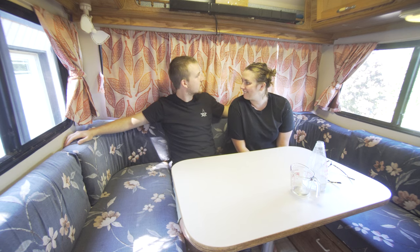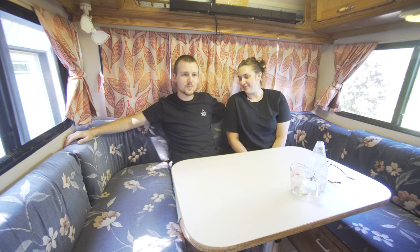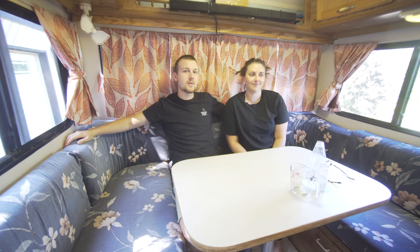I'm excited to have some plants in here. Open it up, redo the curtains possibly, make covers for the cushions. There'll be a playlist popping up right now that will be up to date for all of our builds when it comes to this motorhome.